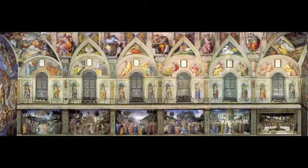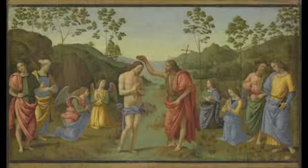The northern wall houses the stories of Jesus, dating to 1481–1482. This painting is Baptism of Christ by Pietro Perugino and assistants.